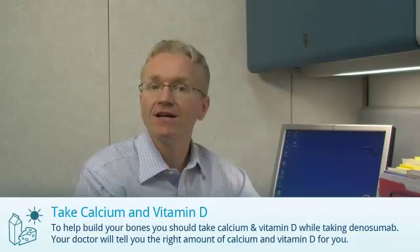There are a few things you need to do when taking Denosumab. You should discuss these with your doctor. First, it's important to take calcium and vitamin D. Your doctor will tell you the right amount of calcium and vitamin D for you to take.